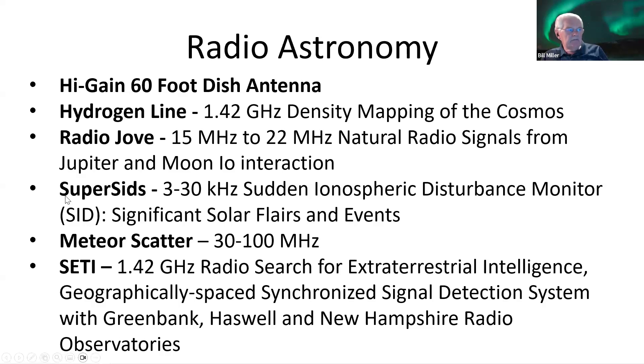For radio astronomy, with the high-gain 60-foot dish, we can do hydrogen line at 1.42 GHz for density mapping of the cosmos. We can do Radio Jove at 15 to 22 MHz — the natural radio signals from Jupiter and its moon Io in their interaction. We can do Super SIDs at 3 to 30 kHz to measure sudden ionospheric disturbances showing solar flares and events that change the ionosphere. We can do meteor scatter from 30 to 100 MHz. We do SETI at 1.42 GHz — searching for extraterrestrials at the watering hole — and we prove this is possible with geographically spaced synchronized signal detection with the Green Bank Observatory, Haswell Observatory, and now a new New Hampshire observatory.